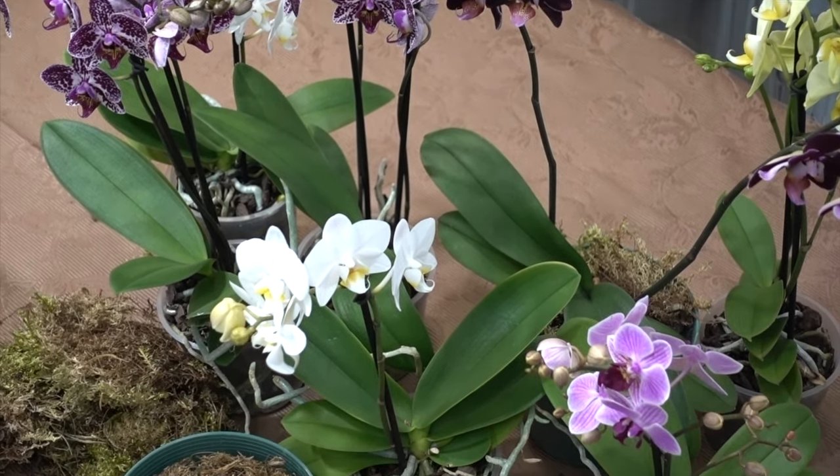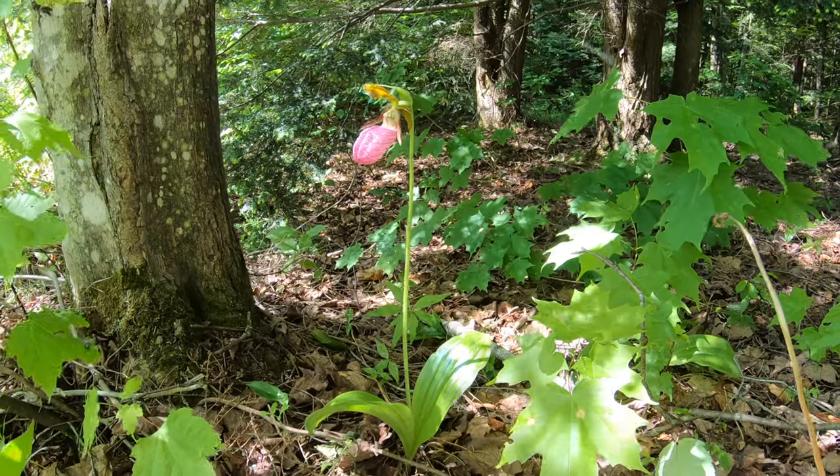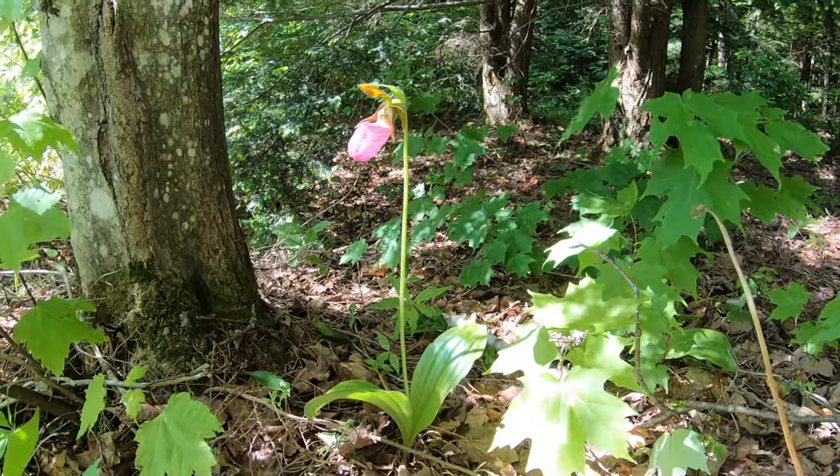Growing orchids from seeds is a great idea — or so beginners and orchid lovers think. To do this, they believe we simply need to purchase the seeds and just plant them.